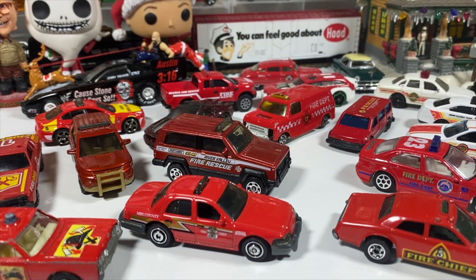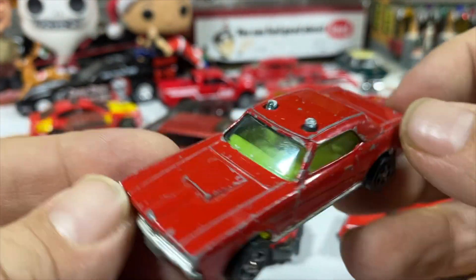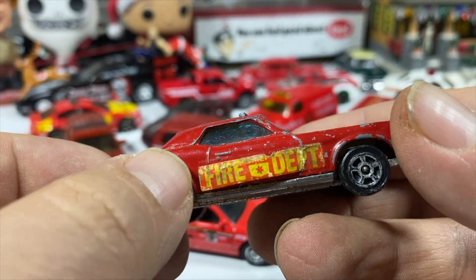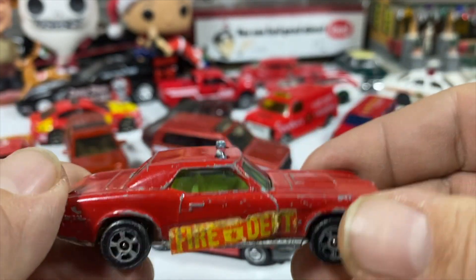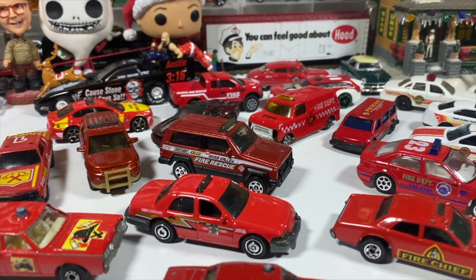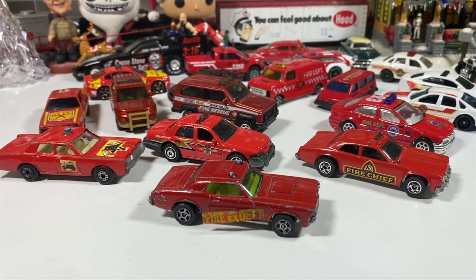And last but not least, the Mercury Cougar XR7 Corgi Whiz Wheels. I know some Corgis only had stickers on one side, and that sticker's somewhat there. Did this one have stickers on both sides? I'm going to guess it probably did, because that would look weird if it only had one. But it is what it is — it's a survivor. That's been my collection of fire chiefs and non-firetruck vehicles.